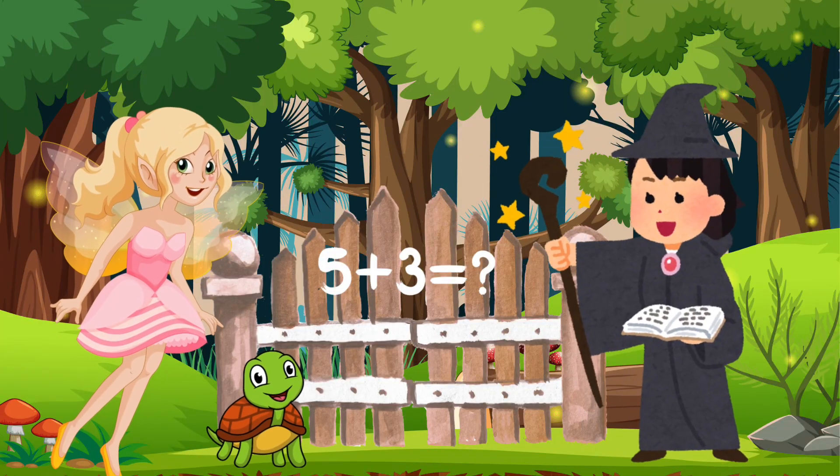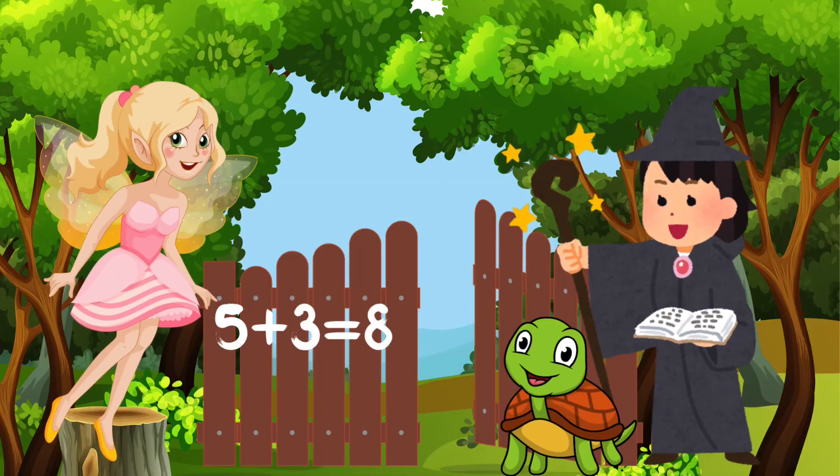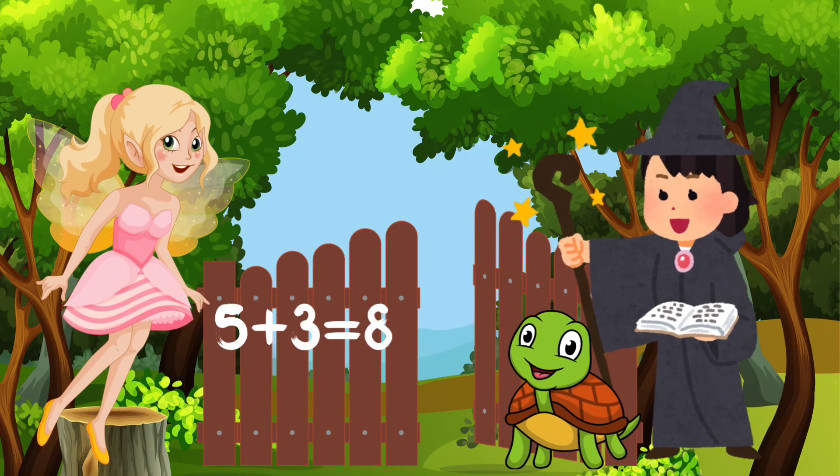Okay, team, we need to find the sum of 5 and 3. Can anyone help us with that? I've got this. If we count 5 and then add 3 more, we get 6, 7, 8. That's right! 5 plus 3 equals 8. We've got the answer. 5 plus 3 equals 8.